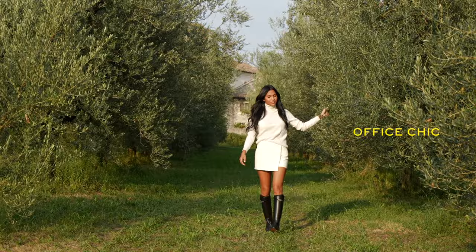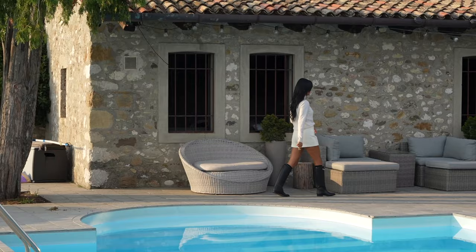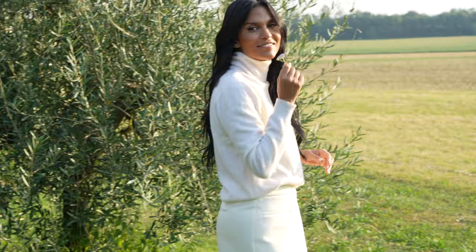Outfit number three is this all-white outfit. When crafting an all-white look, I believe it's best to go back to basics. What is more foundational in a capsule wardrobe than a cashmere turtleneck in a beautiful off-white color? I'm pairing it with an off-white mini skirt, and this paired with the knee-high boots completed with cashmere socks gives you that ultimate elegance and timelessness we're all going for.